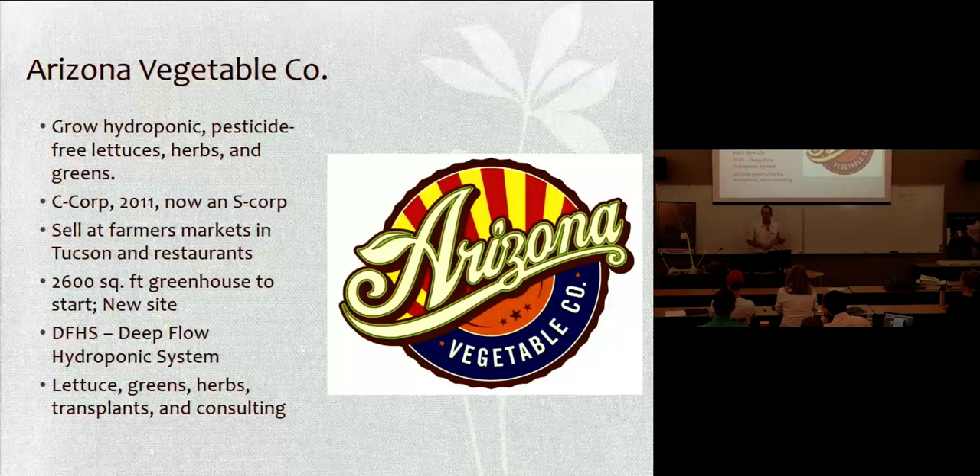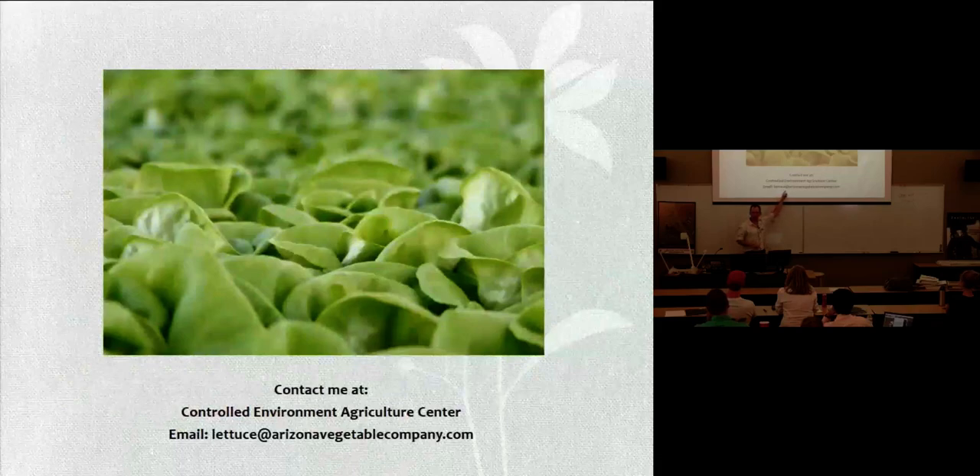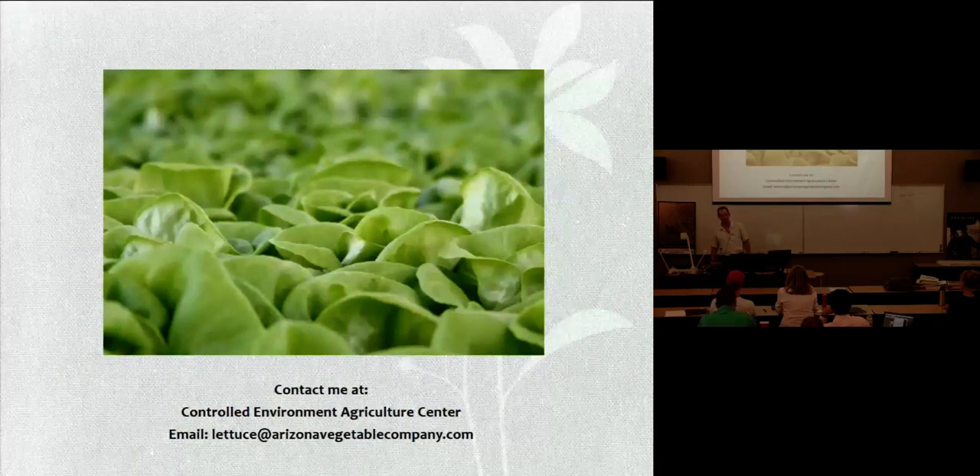Lettuces, greens, herbs, vegetable transplants, and flower transplants, and then consulting is kind of primarily what this company does. If you want to get a hold of me, here's my email address: lettuce at ArizonaVegetableCompany.com.